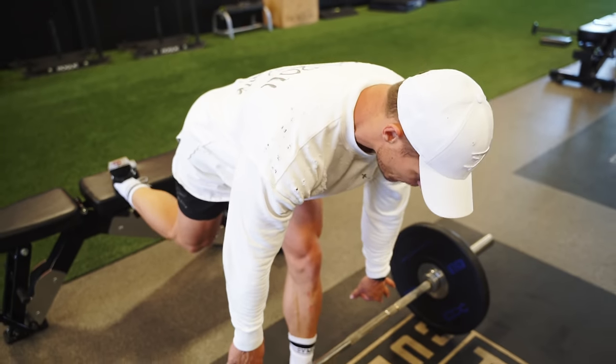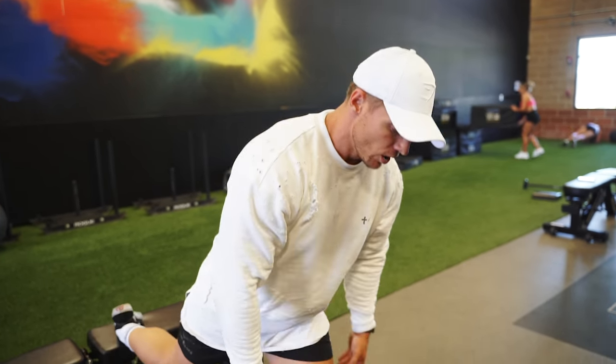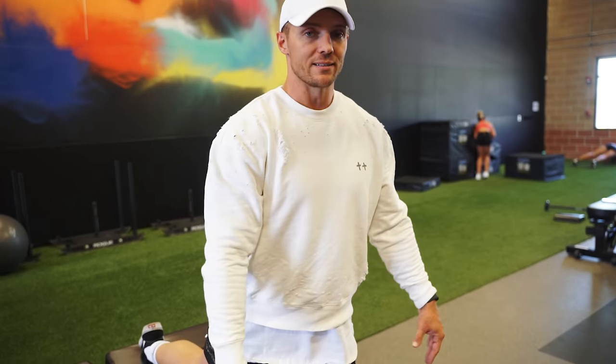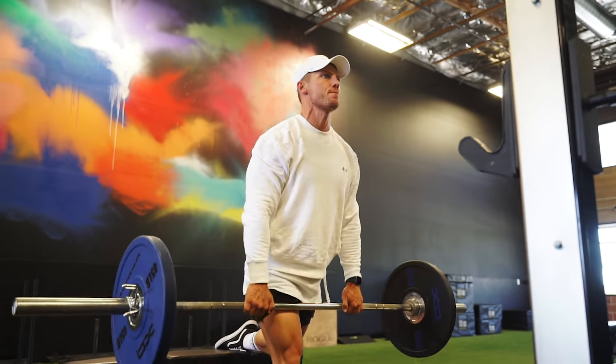We've got six reps each leg. A bad rep on this would be if you came up and did almost like an RDL — we're not hinging and then pulling up separately. It's one movement, like a deadlift.